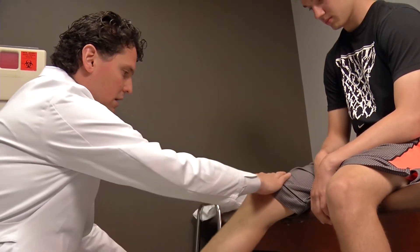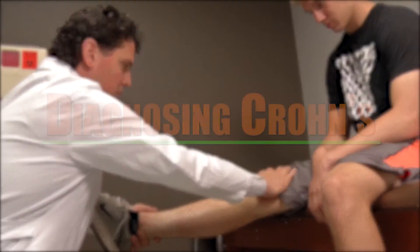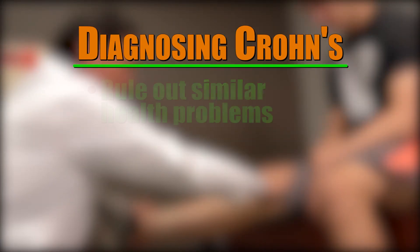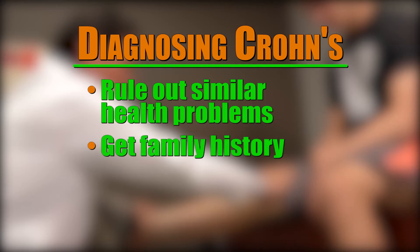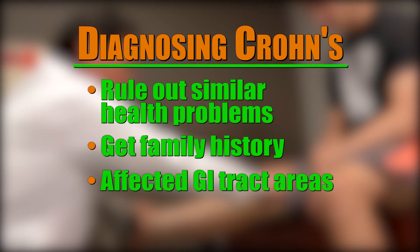There's also no known cause for Crohn's. To get a quick and clear diagnosis, rule out any other health problems that can have similar issues, gather information about your family history to see if any blood relative may have had the condition, and have doctors determine which part of the GI tract is affected.